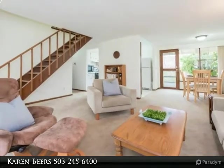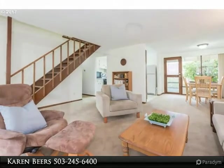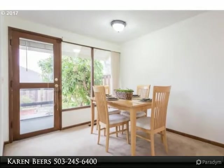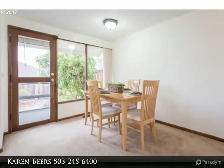Good sized fenced backyard backing to green space. Community has two pools, clubhouse, community garden, and lots of green spaces. A must see home.